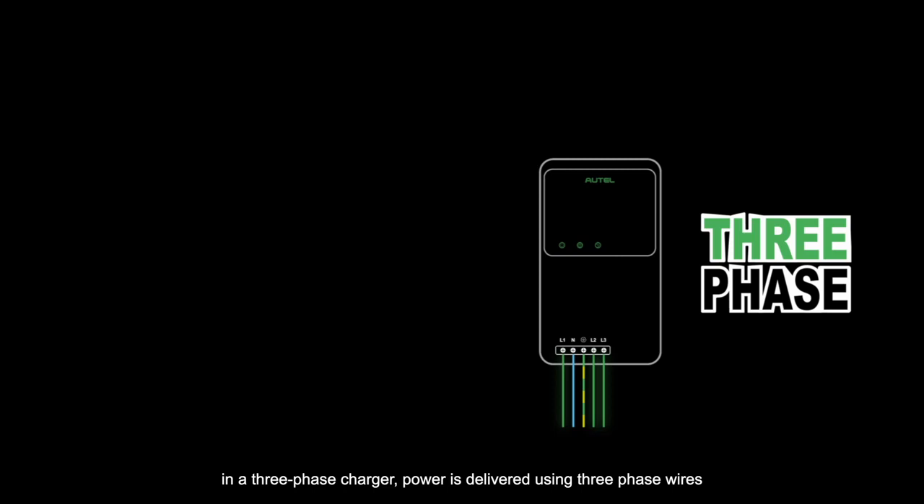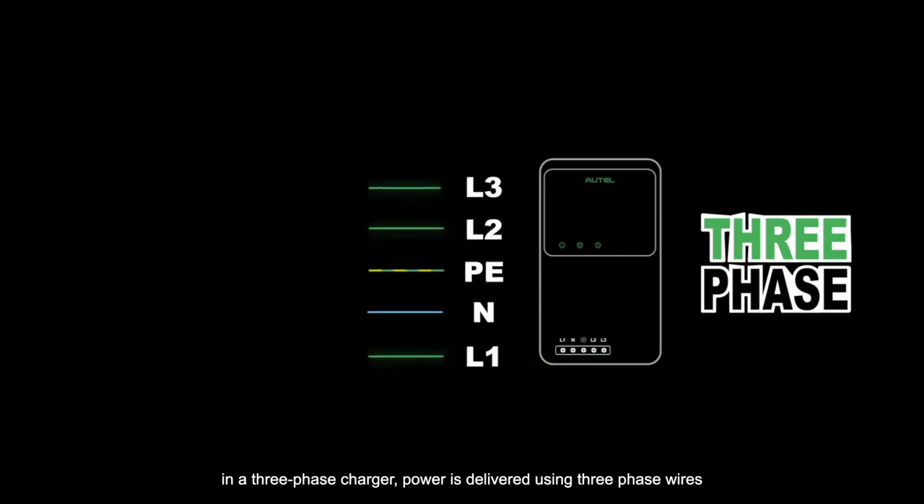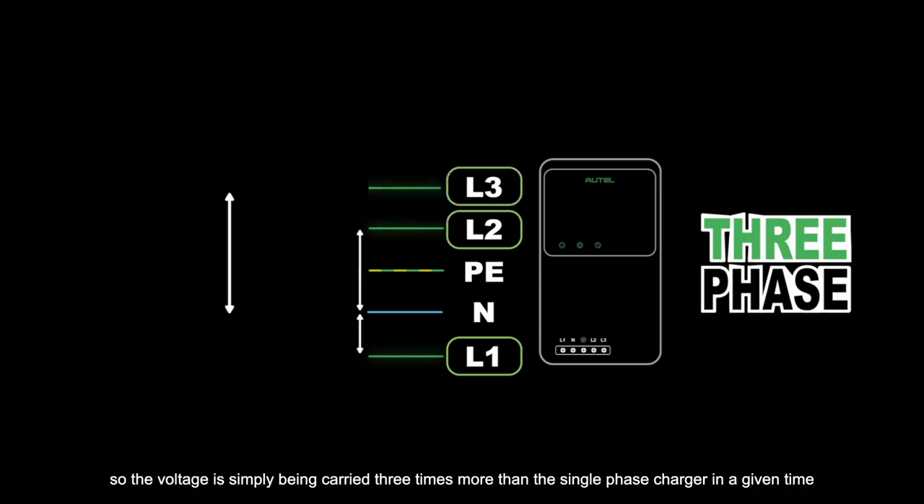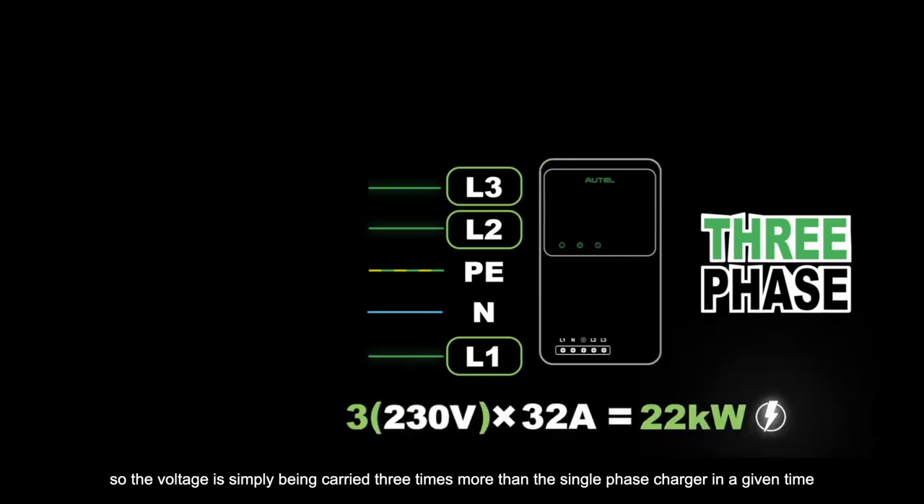On the other hand, in a three-phase charger, power is delivered using three phase wires — L1, L2, and L3. So the voltage is simply being carried three times more than the single-phase charger in a given time.